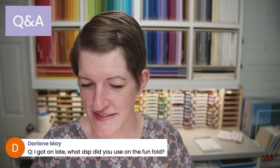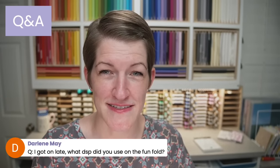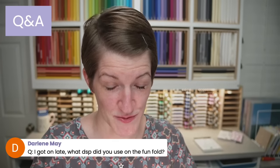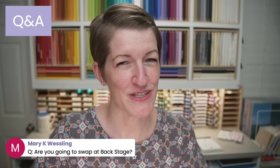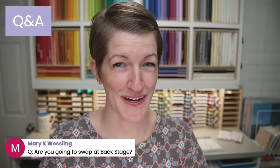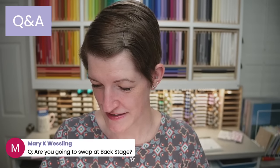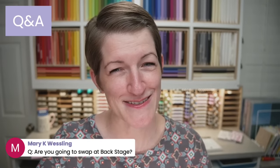Darlene asks about the designer series paper — it's the Delightfully Eclectic, the mega pack. That's 48 sheets of 12 by 12. Mary, I signed up for two organized swaps — a fun fold swap and a 3D swap. I haven't decided if I'm going to do a general swap — I'm thinking I'll save myself the time this go-around and just do the organized ones. I'll be excited to bring the swaps home to share with you after backstage.